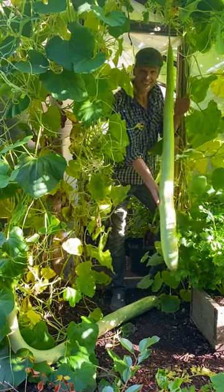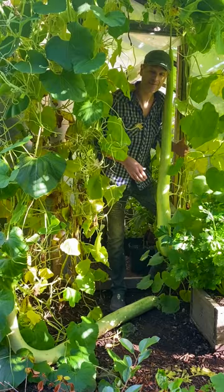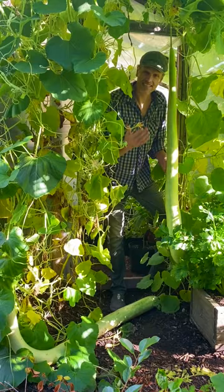This is Cucuzza, a summer squash in the Gourd family, originating from Sicily, Italy. This was traditionally used in many dishes before the introduction of zucchini, and still is used to this day.